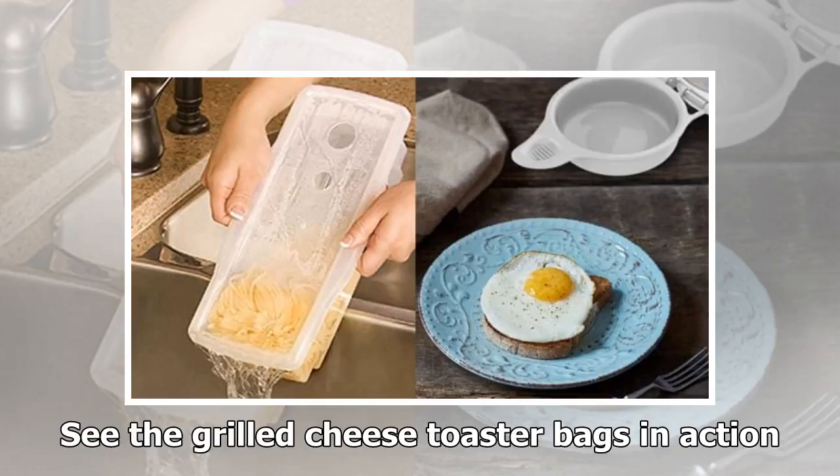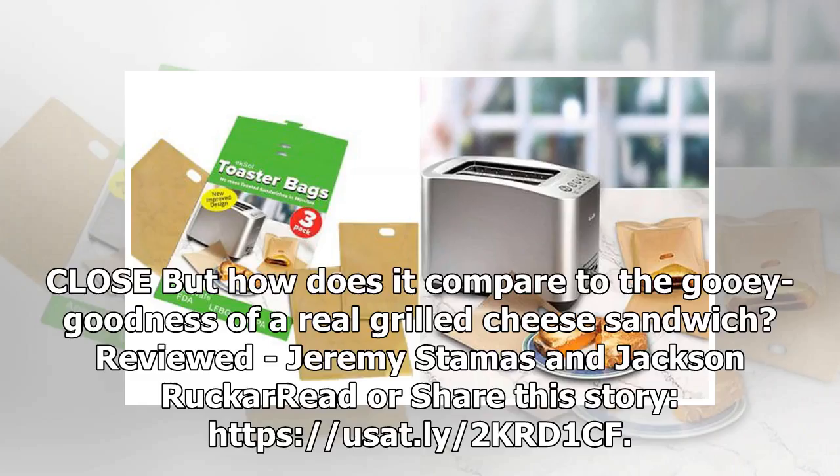See the grilled cheese toaster bags in action — close, but how does it compare to the gooey goodness of a real grilled cheese sandwich?